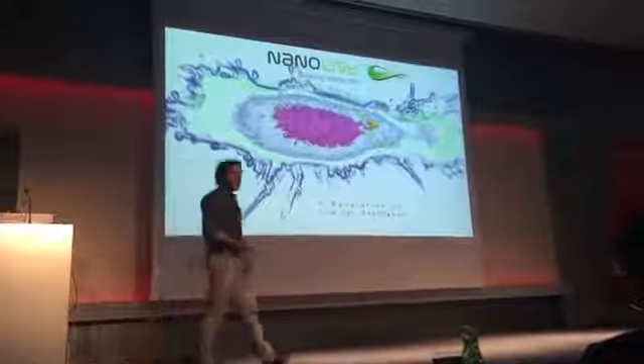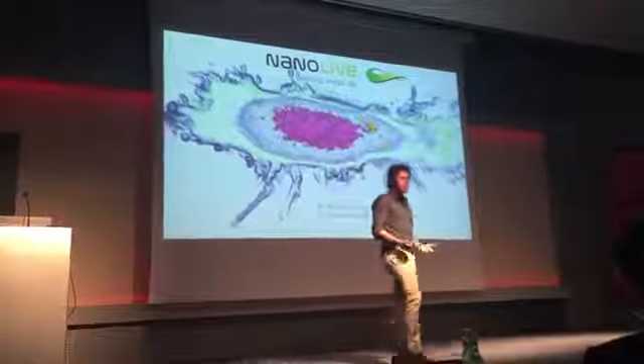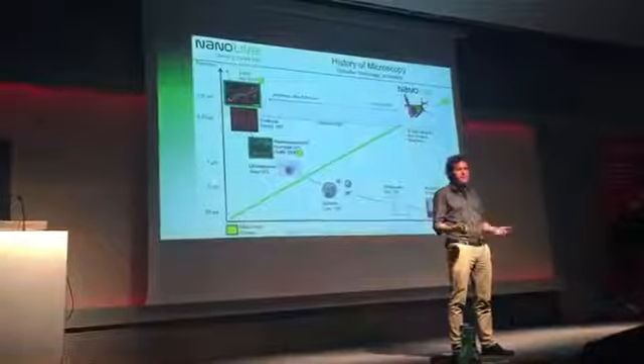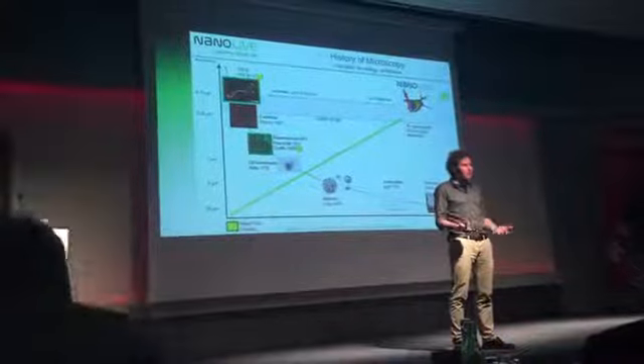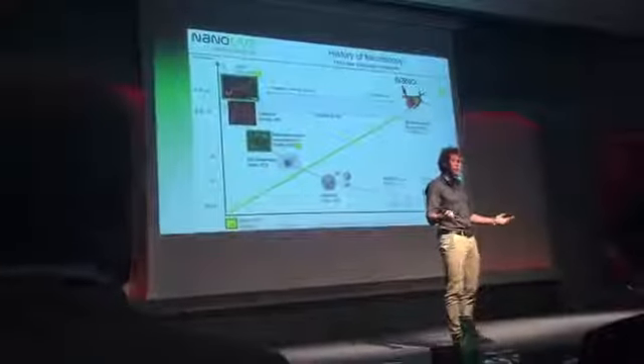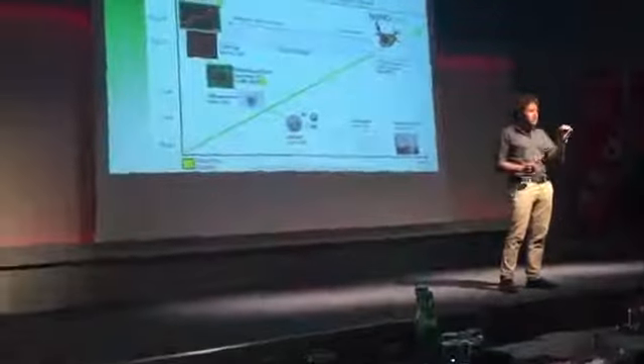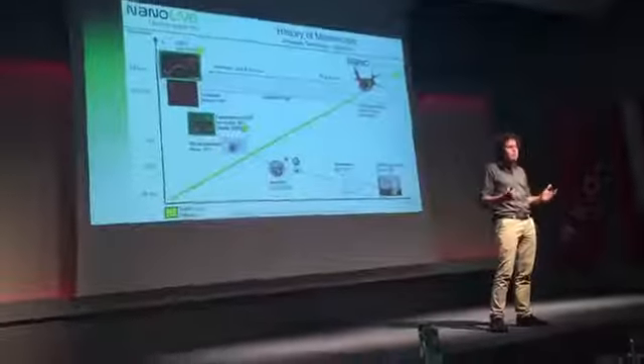Welcome everyone. My name is Jan Cott and it's my great pleasure to present to you a revolution for life science exploration. The cell is the basis of all life — we are cells. Being capable of interacting with living cells would therefore open a world of limitless possibilities.